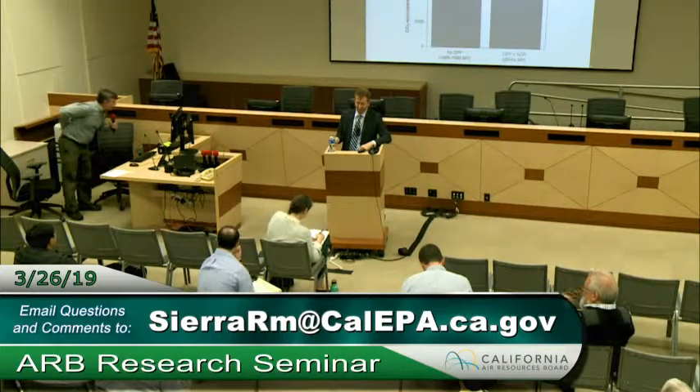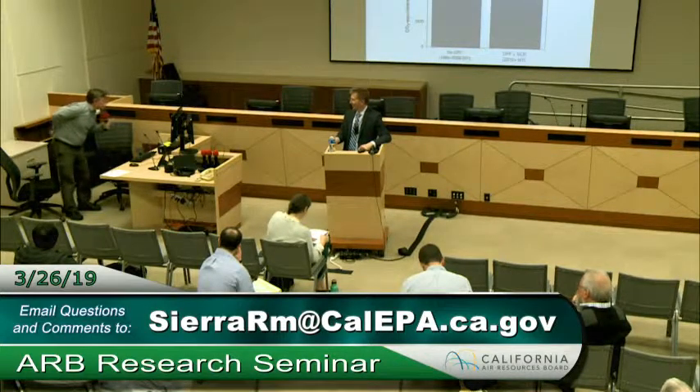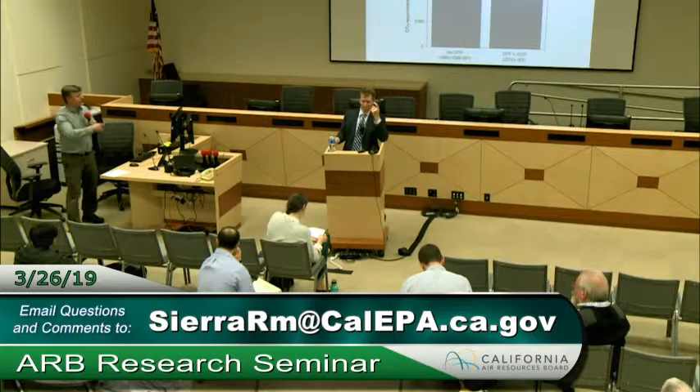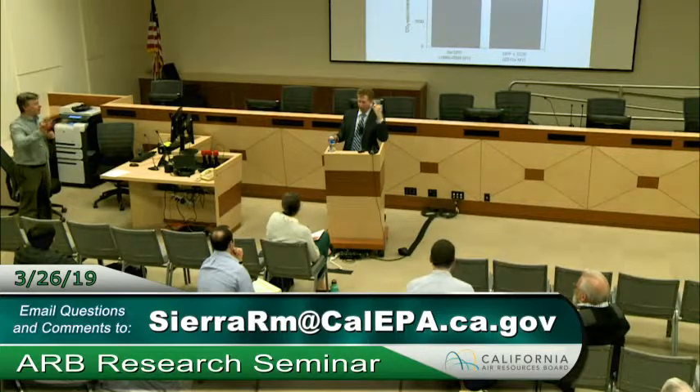And a follow-up point from Lou Browning: at Caldecott the trucks are driving uphill and therefore would have higher NOx — but you also expect a warmer SCR. So it's a tricky question, with high engine-out NOx but also better SCR operating conditions.